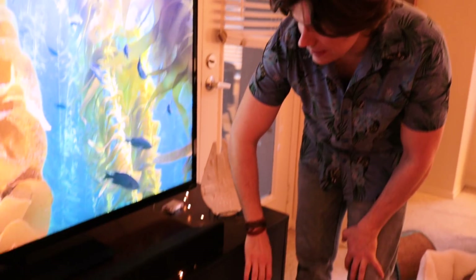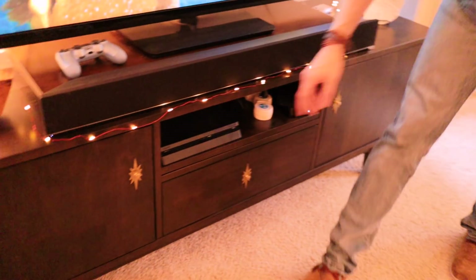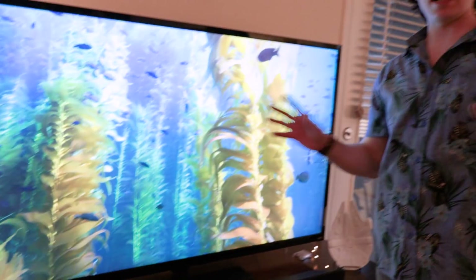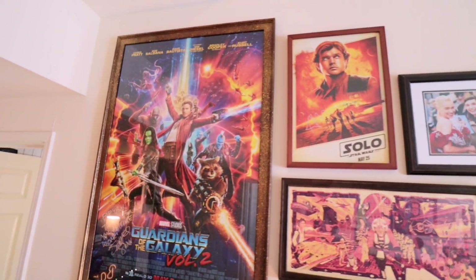Goober is so bored of us talking about our apartment right now — he's just passed out on the ground. We forgot to talk about the most important part of the living room: the TV. We love mid-century design — that 1950s period. What we have here is a cool mid-century style credenza; it's a very basic, affordable one, but we added these cool little starburst accent pieces ourselves. I love this wall with the Guardians poster exploding into the Solo poster.